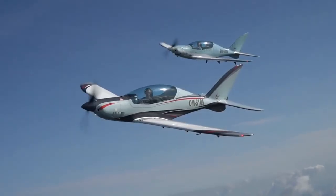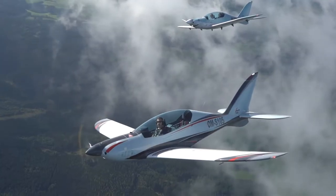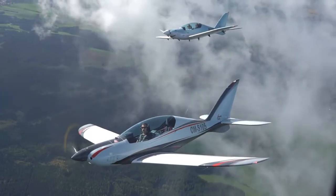At Shark, we keep constantly improving the airplane. As of January 2024, each and every Shark that will roll out of our factory will have a couple of facelifts, including this one.